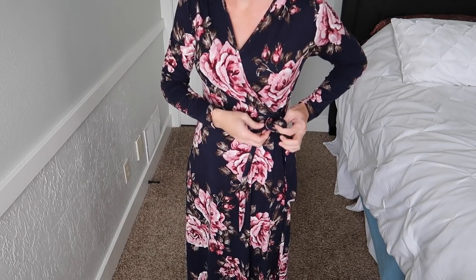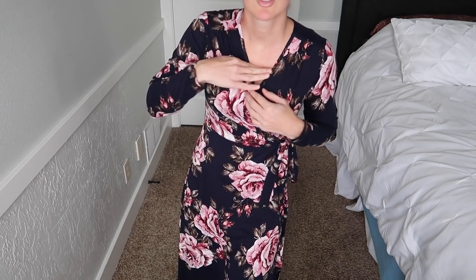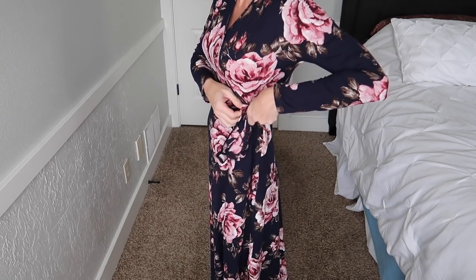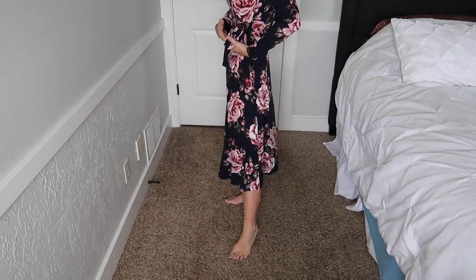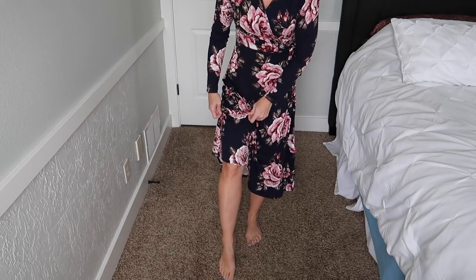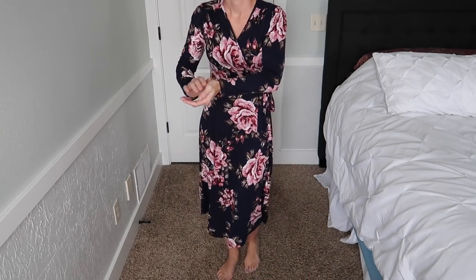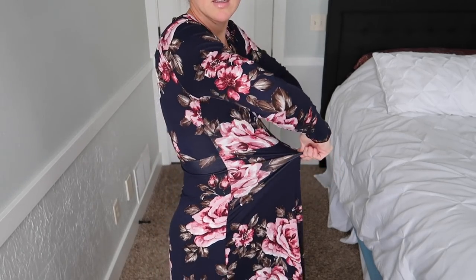I actually don't hate this first dress as much as I originally thought. It's very stretchy. I still don't love the muted pattern, and I'd probably need a tank top underneath since it cuts quite low. It's a faux wrap — there's a tie but it doesn't actually cinch anything. It's a midi length, hitting around the calf area — I'd rather it hit either higher or at the ankle. It's not awful though, and because it's stretchy you could put on or lose five pounds and it would still fit.